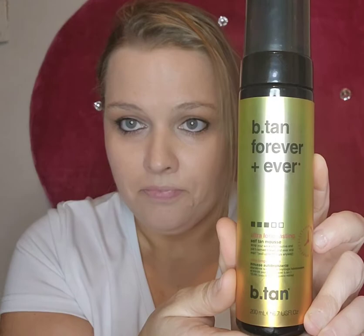It came with some additional products too. This spray I've bought by itself before and I loved it — you spray it all over your body and it gives you a bronzy look, like a sun-kissed look.